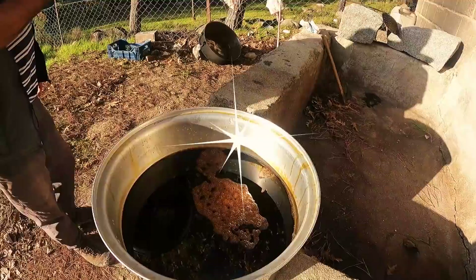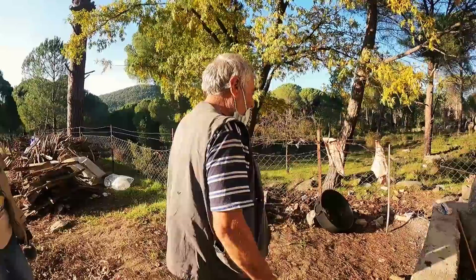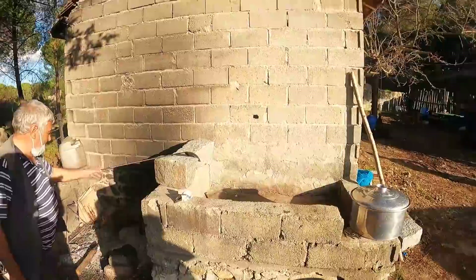Yeni kaynatılan pekmezi görüyoruz; mis gibi kokuyor. Kilosunu 50 liraya satıyorlar, fiyatlarının pahalı olmadığını söylüyorlar. Büyük doğanlarda kaynatıyorlar; bir tane daha büyük doğan da var. Pekmezi ocağa bağlı büyük kaplarda kaynatıyorlar.